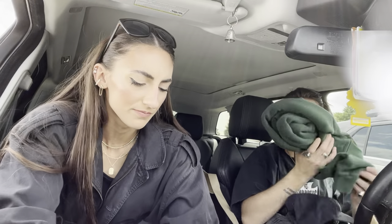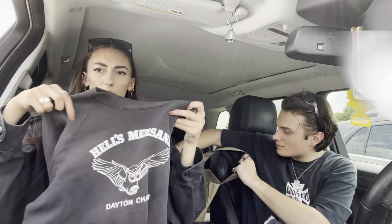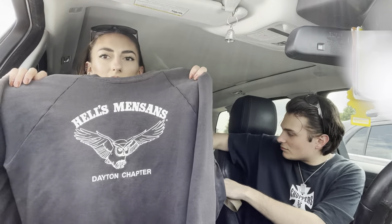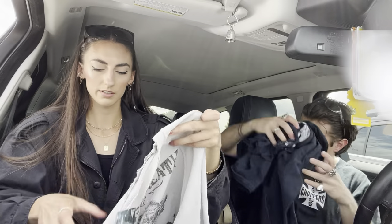I only got two things. The first thing I picked up - I think I paid 20 for this - it's just an old crewneck. I really like the graphic and it is kind of faded, but I love that. And then I also got this one, which was also 20 dollars.